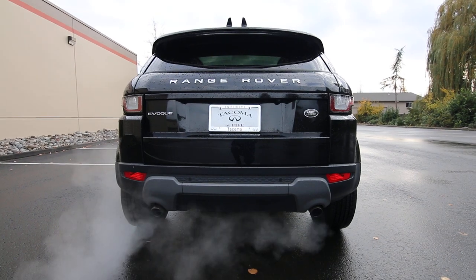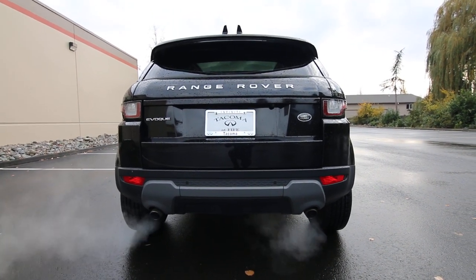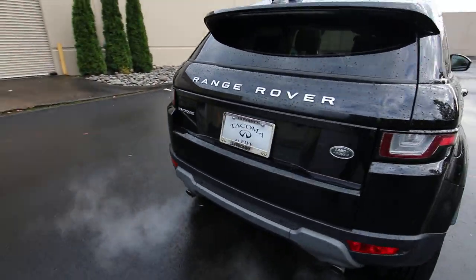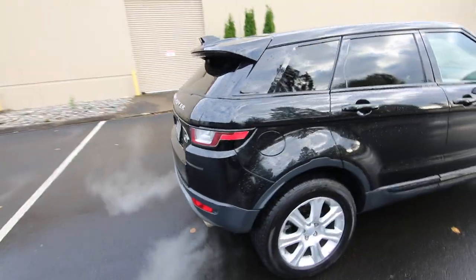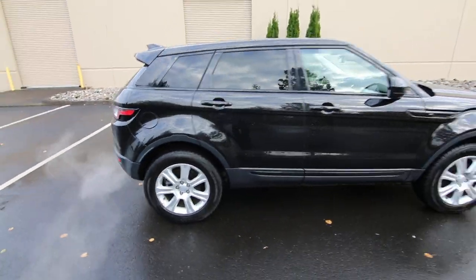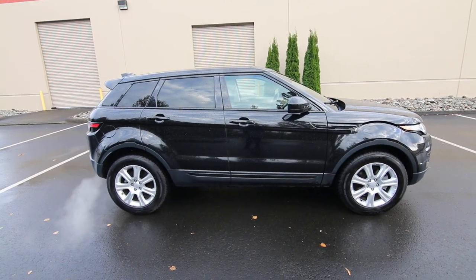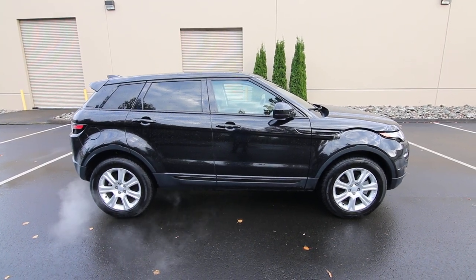Nice lines, dual exhaust system — really has a nice wide track. Nice aggressive stance. Very short overhangs, which makes it look good and helps maximize space.